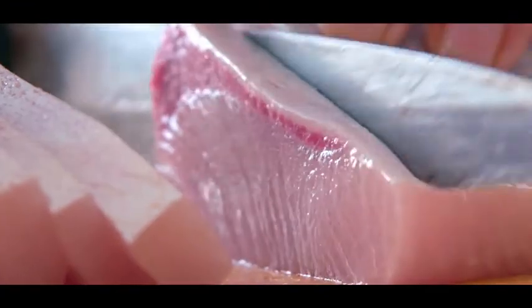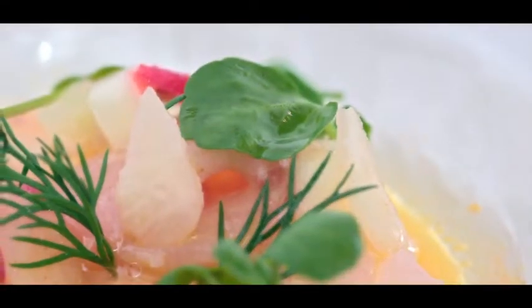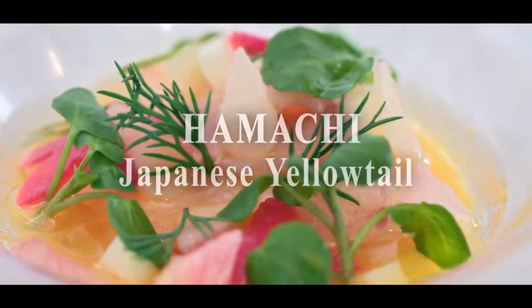Tasty fat, tender but firm, top quality meat. Hamachi, Japanese yellowtail.